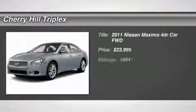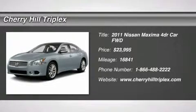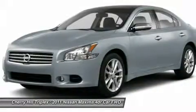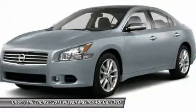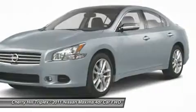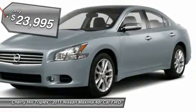The 2011 Nissan Maxima offers elegance with an edge. The spacious interior provides refined comfort for up to five passengers. Advanced technologies such as Nissan Intelligent Key and push-button ignition offer convenience and control, and is priced below $25,000.